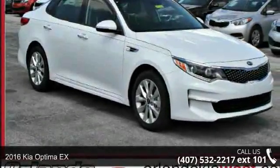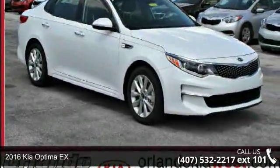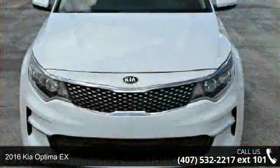Step into the 2016 Kia Optima. This may be the set of wheels you've been looking for.